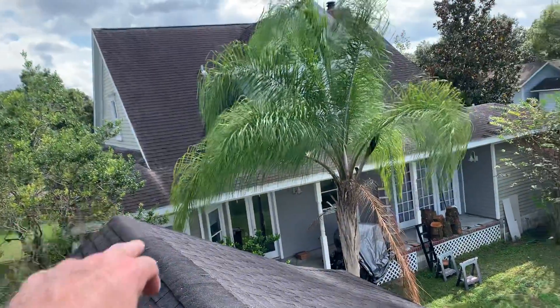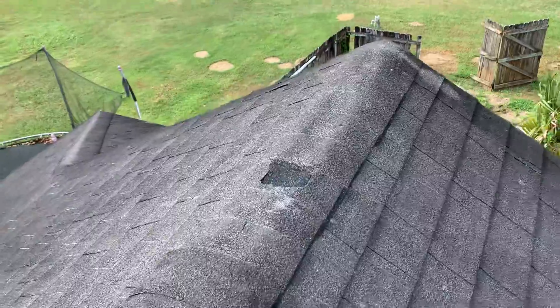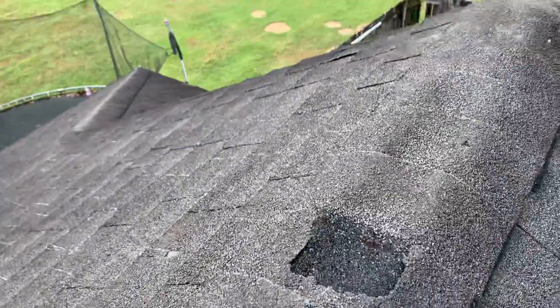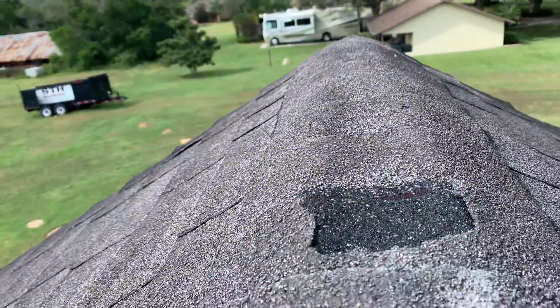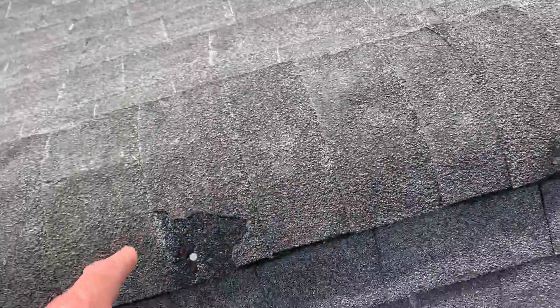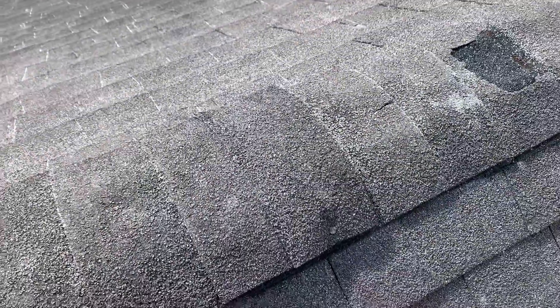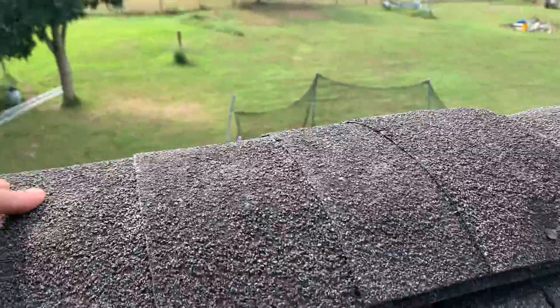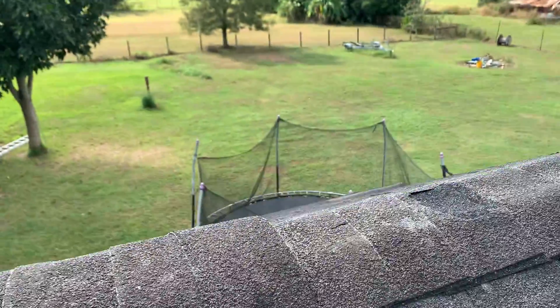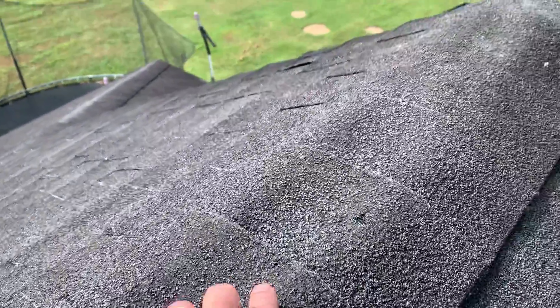They stopped the ridge vent about three feet from the end. You can see it down here, and what that causes is this dip at the ridge. So what we've got is this extra section that goes past the ridge vent. The ridge vent is covering the cutout here and the shingles cover the actual ridge vent underneath, which is what's letting the hot air out. Not the best kind of ridge vent, but it's a ridge vent. Here, however, what we see is the dip in the shingles.